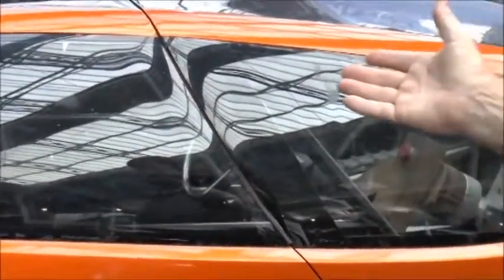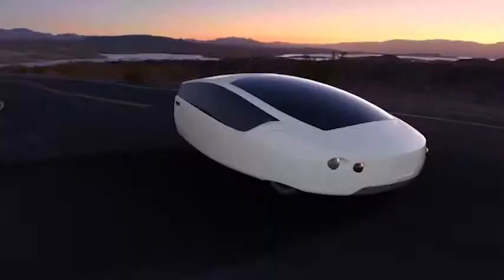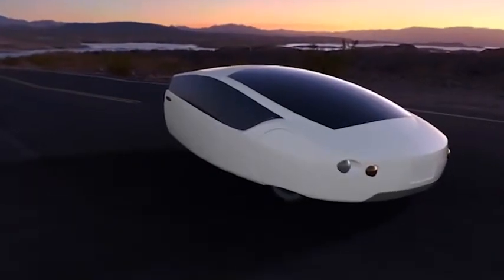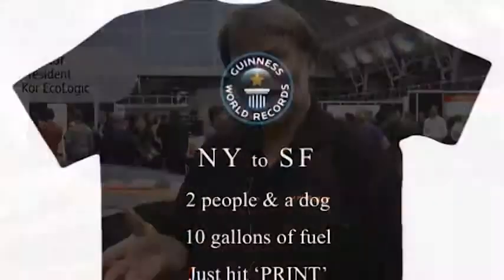This is the car we entered in XPRIZE, and then we kind of finished it. We have a documentary that describes this car, and we started a second car around February. We announced it with Stratasys in Minneapolis — that partnership got quite a bit of attention. We called it Herbie 2, and we hope to build it and drive it from New York to San Francisco with two people and a dog.